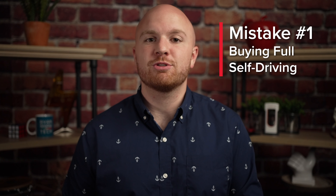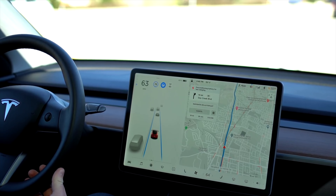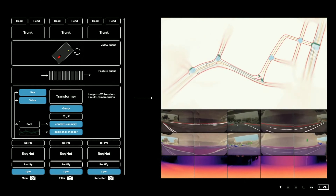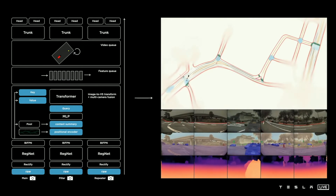The first mistake people make when buying a Tesla is a very understandable one, because Tesla doesn't explain it clearly: buying Full Self-Driving. Every single Tesla comes with Tesla's well-known, very useful Autopilot system. This system includes eight cameras around the car, their Full Self-Driving computer, as well as other sensors to help it drive itself to a certain degree, and that's included stock.